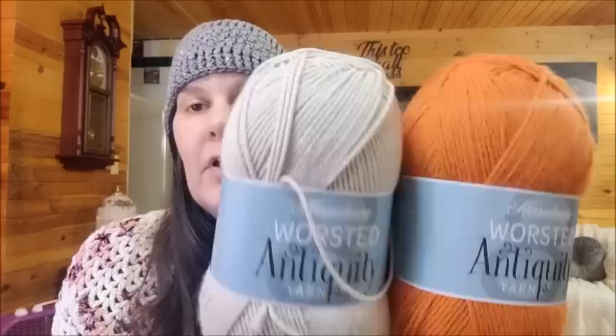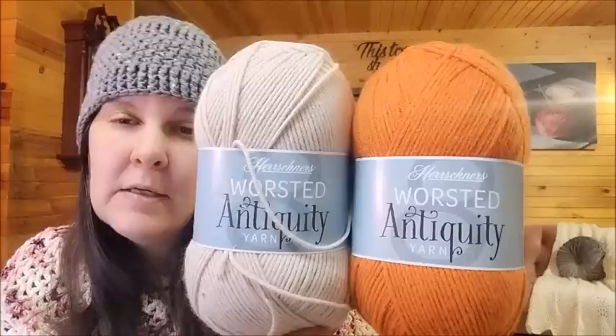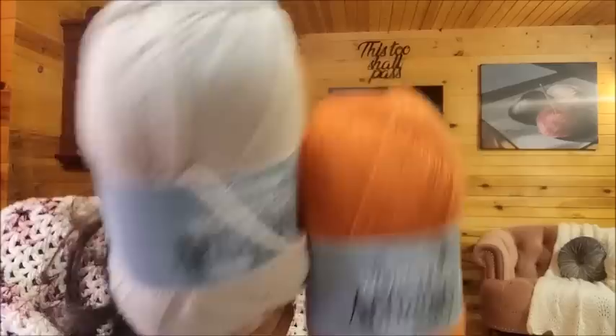This one is a little more orange than I thought it would be, but I still like it. It's called Marmalade — I love me some orange marmalade. And then I got some Parchment. I thought this would be a beautiful blanket, maybe some type of intricate cable blanket with a nice white border. It might be a fall project. I know someone who would really like this — if she's watching, she knows who she is. Those are $4.97 a ball.